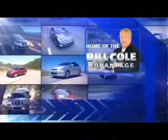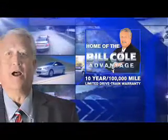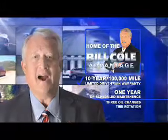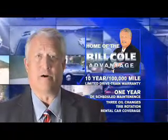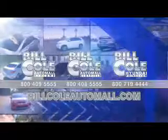This pre-owned vehicle includes a 10-year, 100,000-mile limited drivetrain warranty, a year of scheduled maintenance including three oil changes, a tire rotation, and rental car coverage. Don't you deserve the Bill Cole advantage? Thank you.